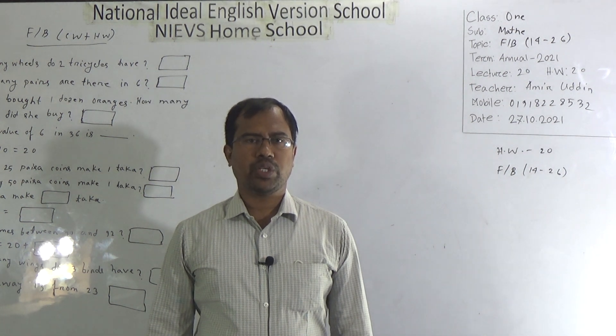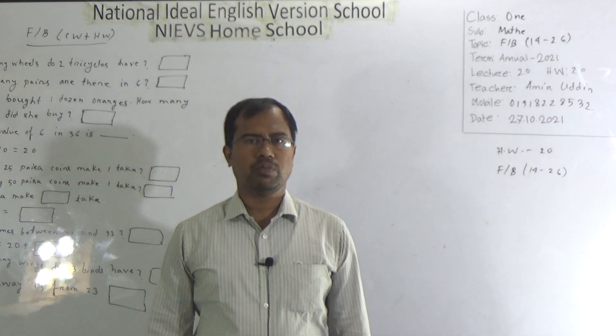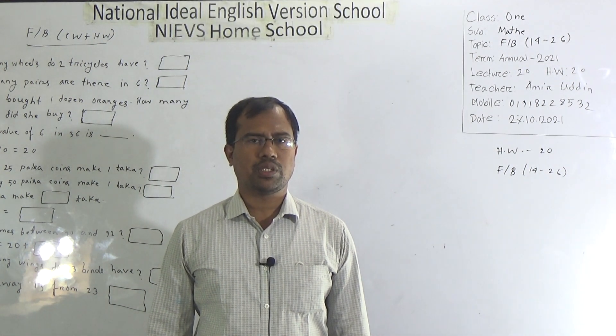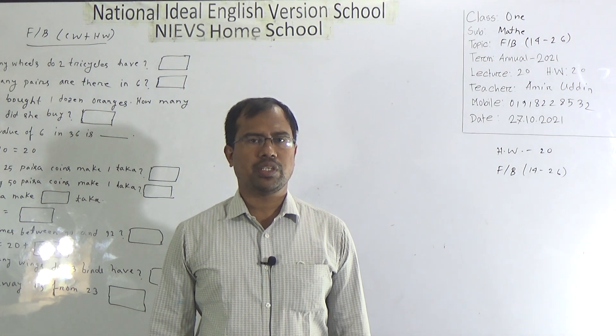How are you, my dear students? Hope all of you are well by the grace of Almighty Allah. I am also fine. Welcome to NIBS Home School. This is Amiruddin, Assistant Teacher of Mathematics, Morning Chief, National Radial English School.